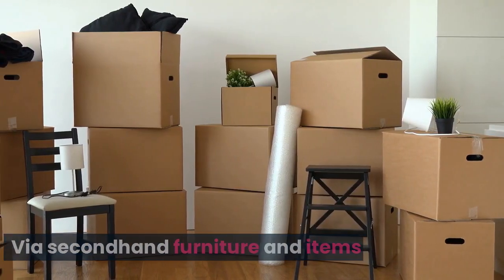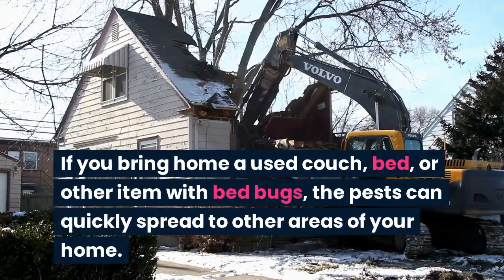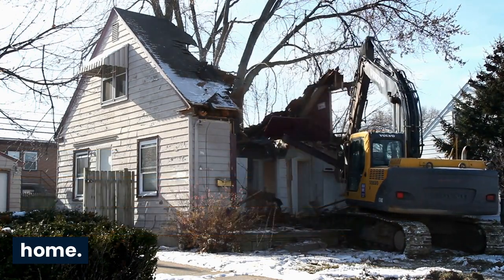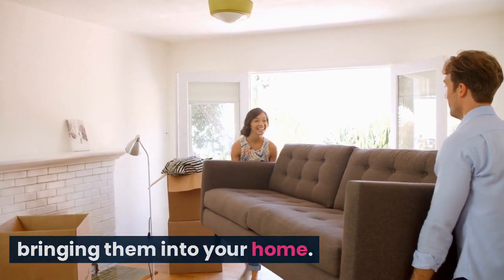Via secondhand furniture and items. Bedbugs can also spread through the use of secondhand furniture and items. If you bring home a used couch, bed, or other item with bedbugs, the pests can quickly spread to other areas of your home. This is why it is important to inspect secondhand items carefully before bringing them into your home.